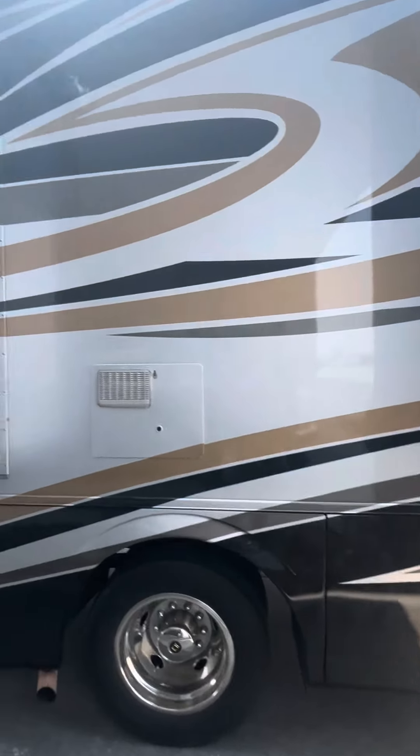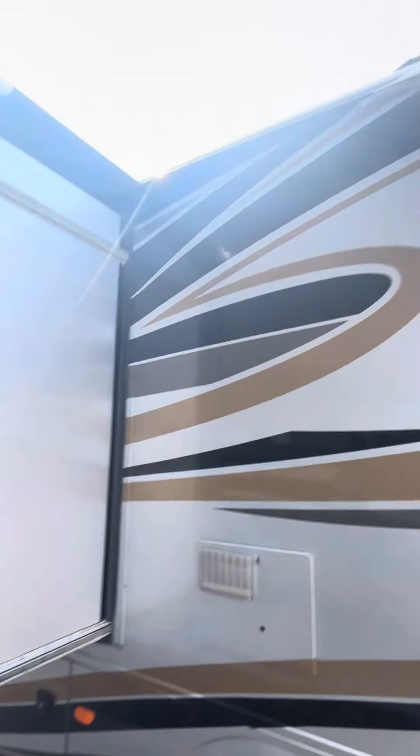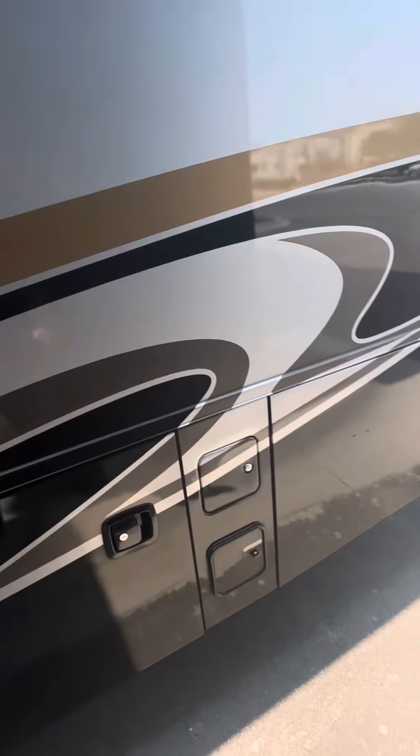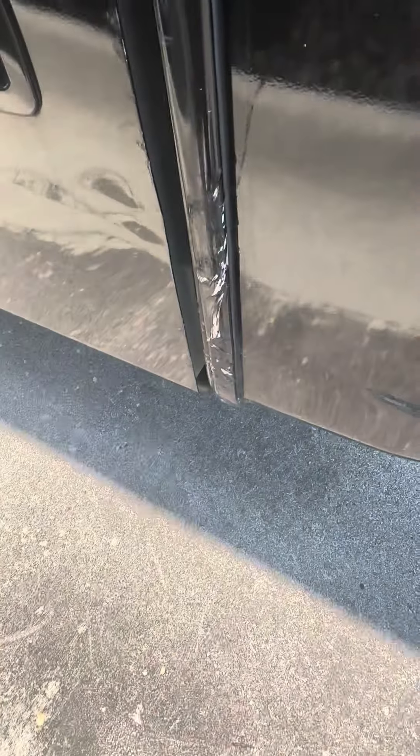Our manager priced it at $39,995, but corporate's pricing it at $42,995. It has just a little scrape there.